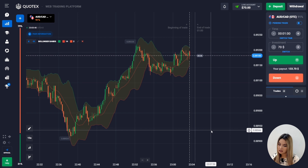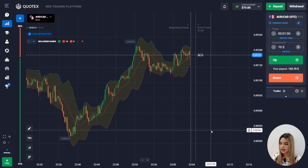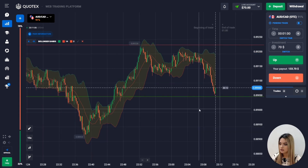Watch this video till the end guys. I hope you will find something useful for yourself and maybe you'll like this way of trading and use this strategy on your own. Now let's analyze the market situation and try to choose the first entry point.